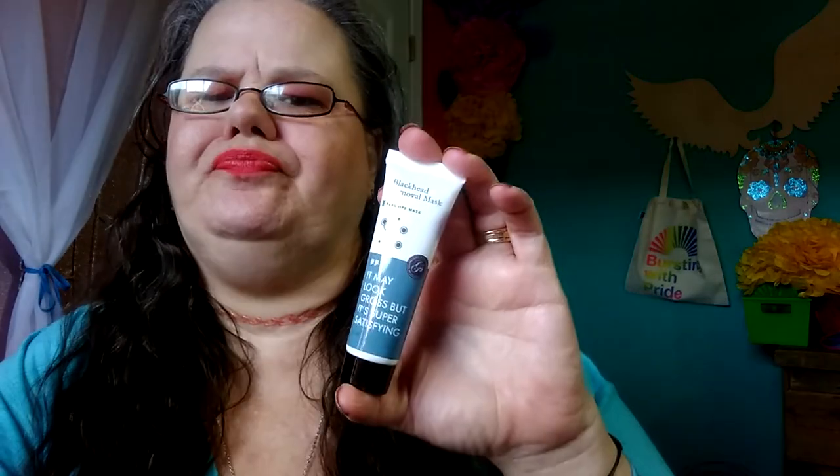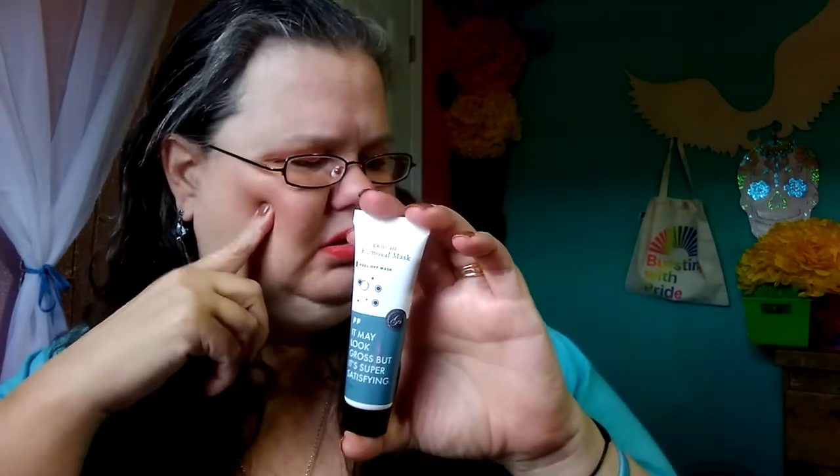Next we have a blackhead removal mask. It says it may look gross but it's super satisfying. One of the other beauty girls said their friend used something like this and it peeled their skin off — but that's hearsay. This is a very big tube; I could probably get three or four masks out of it, so that's pretty cool.